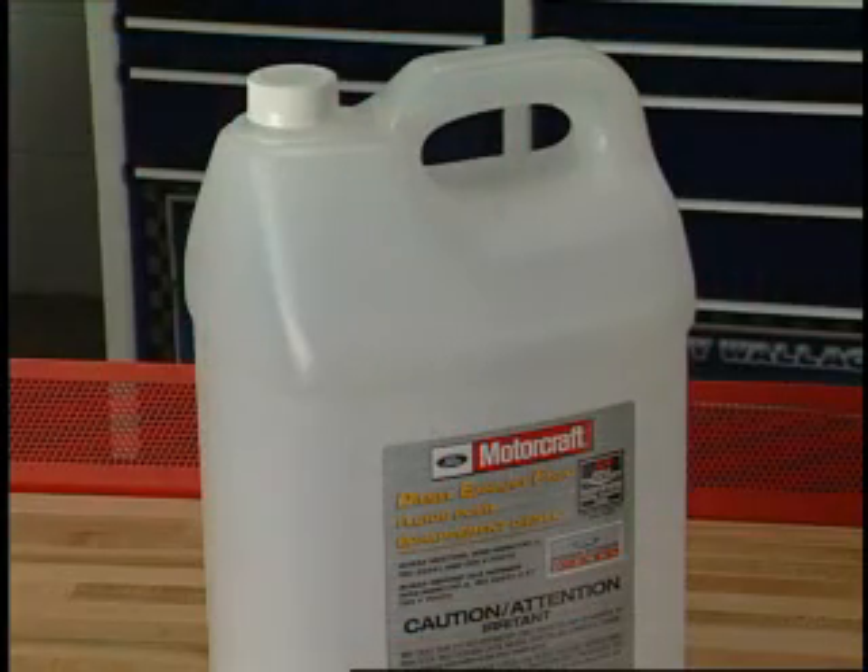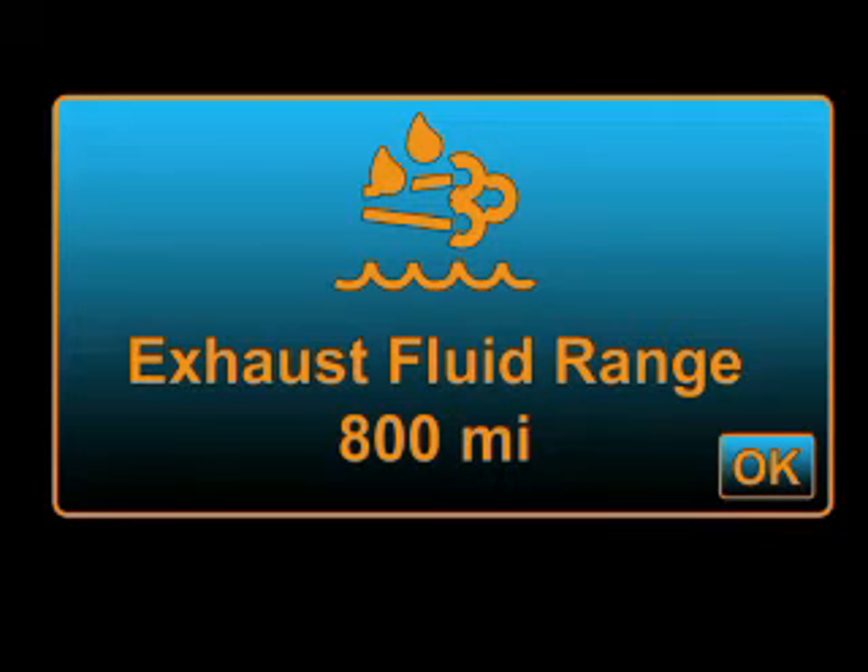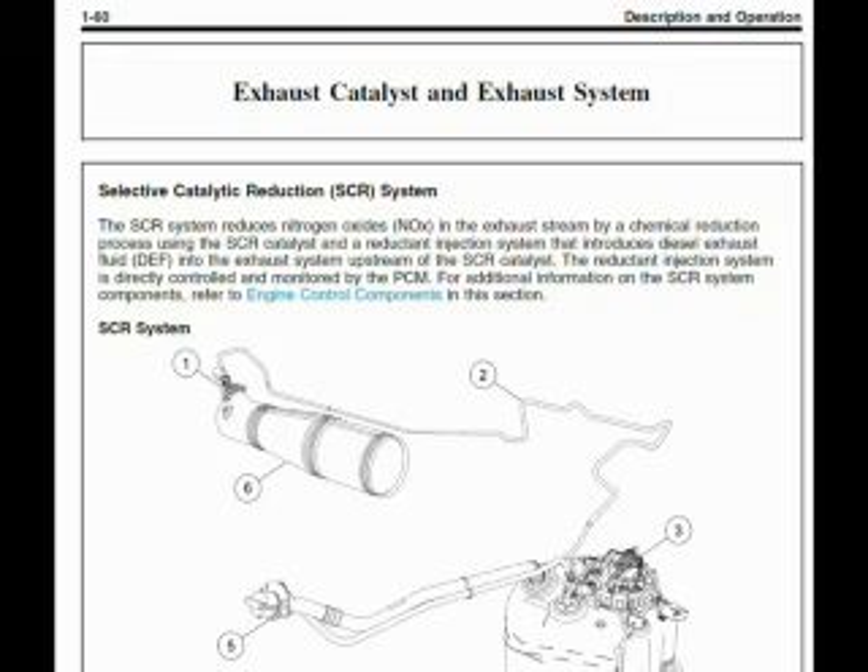In this presentation we're going to explain what diesel exhaust fluid or reductant actually is, describe the selective catalytic reduction diesel exhaust fluid system, explain the exhaust fluid level indicators, the engine power de-rate function, and illustrate some diagnostic tips and tricks.